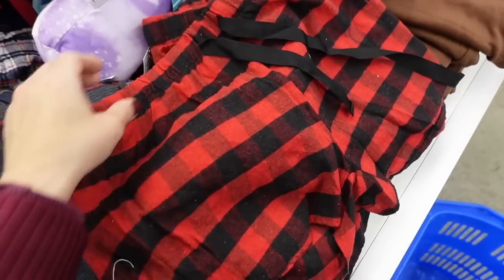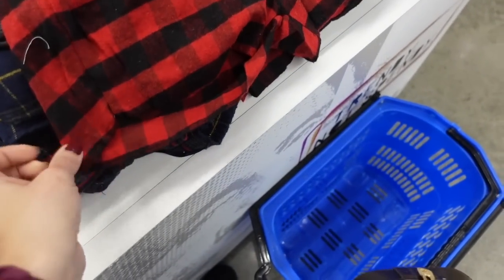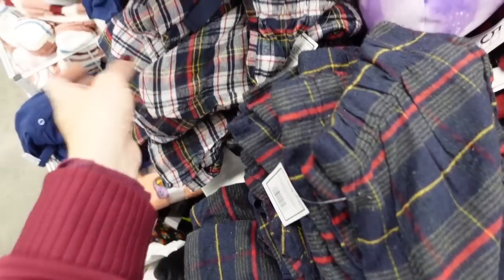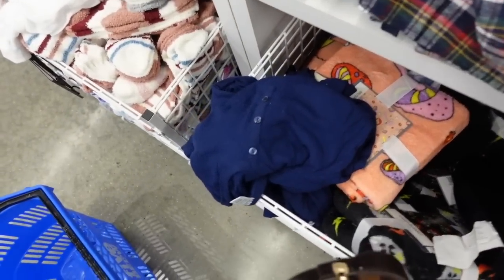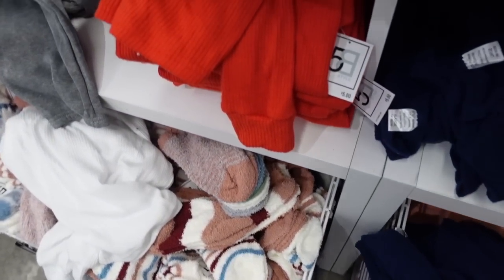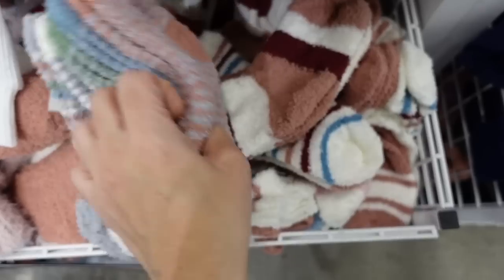Also seeing little flannel shorts with an elastic waistband and drawstring in red and black buffalo check, blue plaid, white plaid, and red. There's also a henley top in a hatchy ribbed material with a scoop neckline in blue, blue-red, and white.